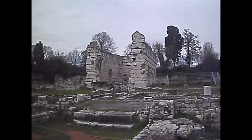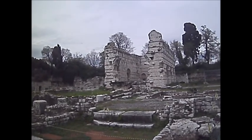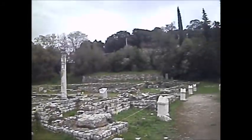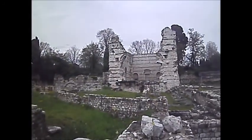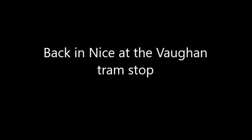I think that's the end of this visit. I'll go back now and might see if I have time to visit the old town of Nice this evening. Of course, I'll return back home tomorrow. Luckily, it's dried up.